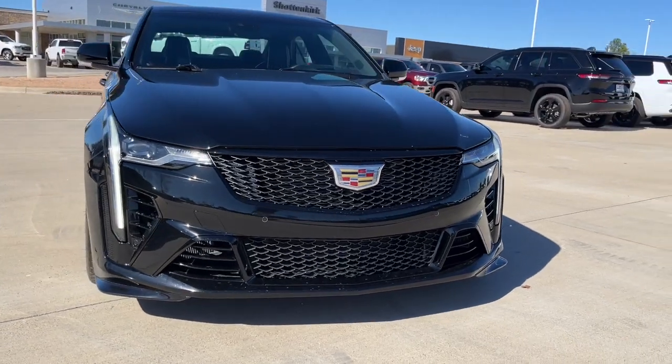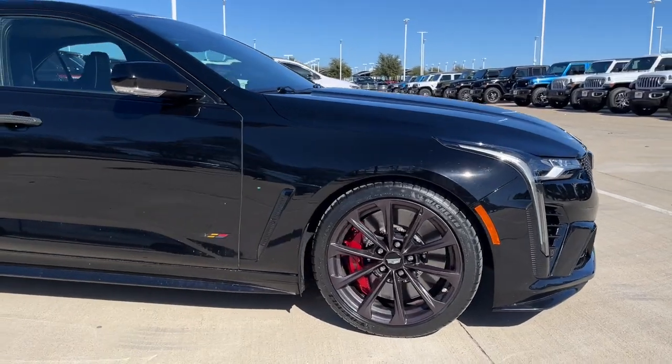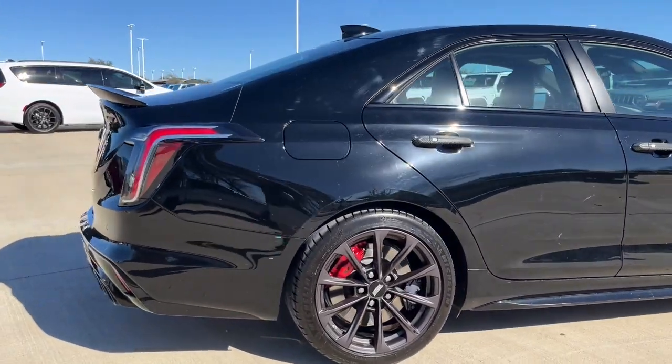Here's a refined CT4 that offers handsome styling, lithe handling, a luxuriously appointed interior, advanced safety and connectivity tech, and an undeniable sense of sophistication.